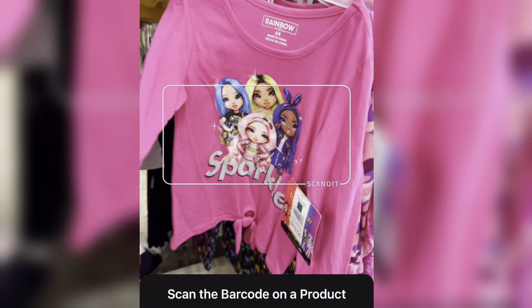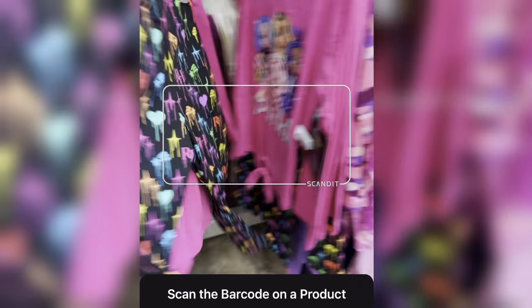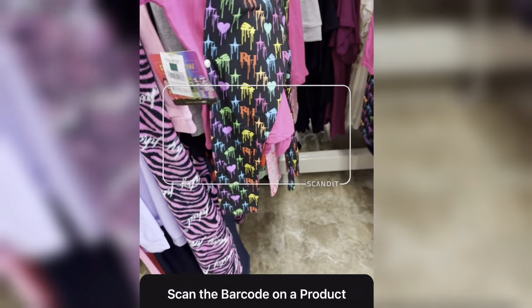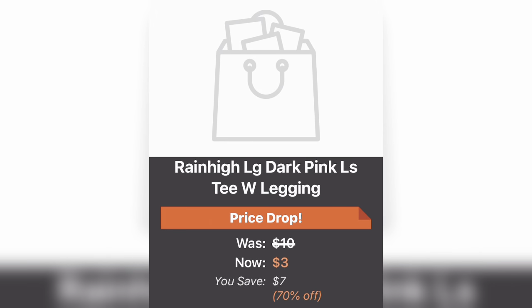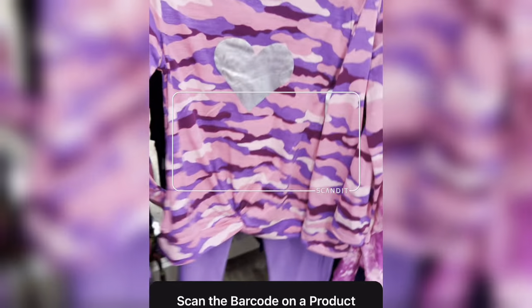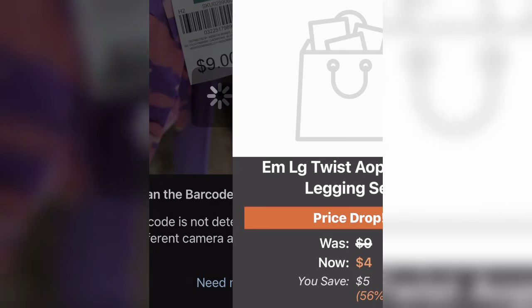I was at the clothing aisle and I saw this one here — a Rainbow High little girl's outfit. It comes with the pants and is scanning for $3. I hope you guys do end up scoring some great deals at your local Family Dollar. It's a great time to stock up if you have any kids.